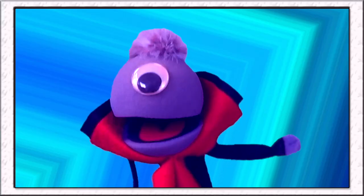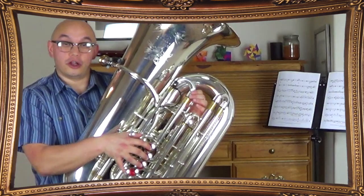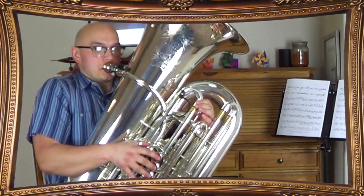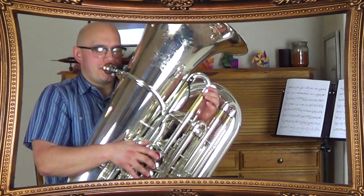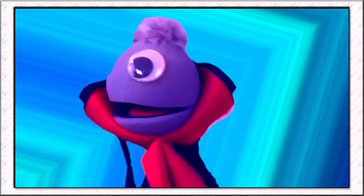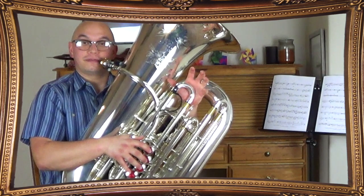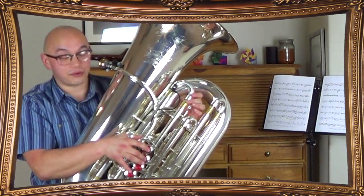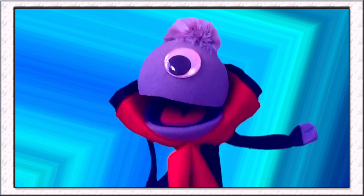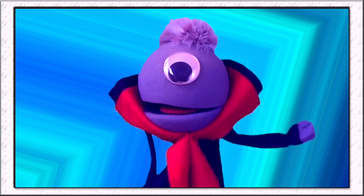Do the valves on the tuba work the same way as the valves on the trumpet? They sure do! If I press the valves down as I play, it lowers and lengthens the tubing of the instrument a little bit. Just like on a trumpet, they adjust their left hand for pitches, so I'm doing the same thing. If I want to make my note more in tune, I just adjust the slide a little bit. So you use the valves to change the notes, and you use the slide to tune the notes so they're more in tune. Exactly!